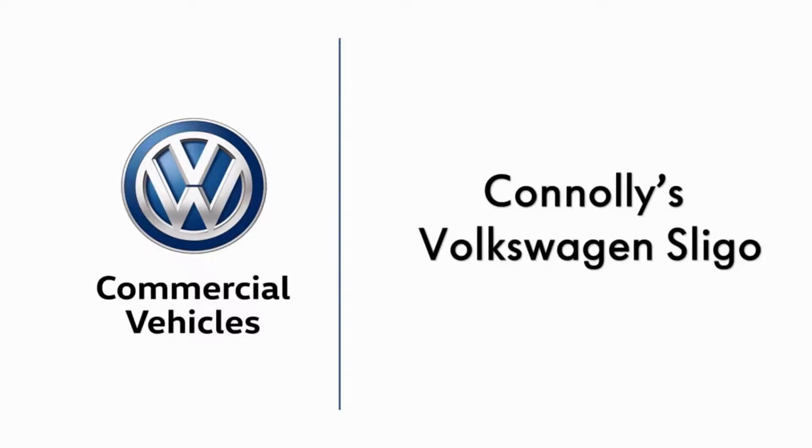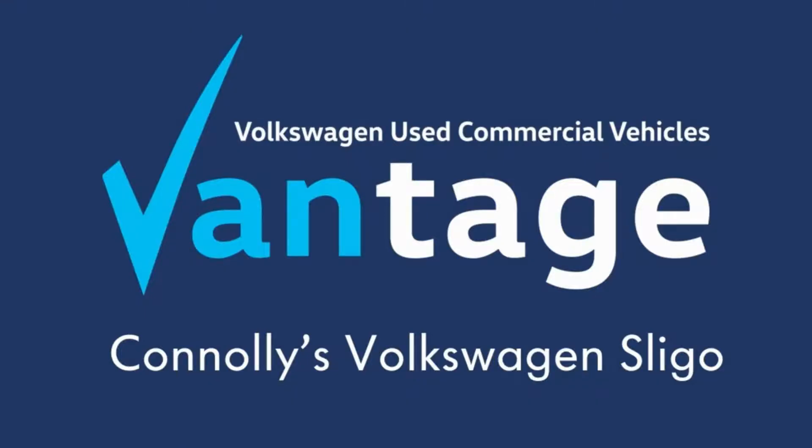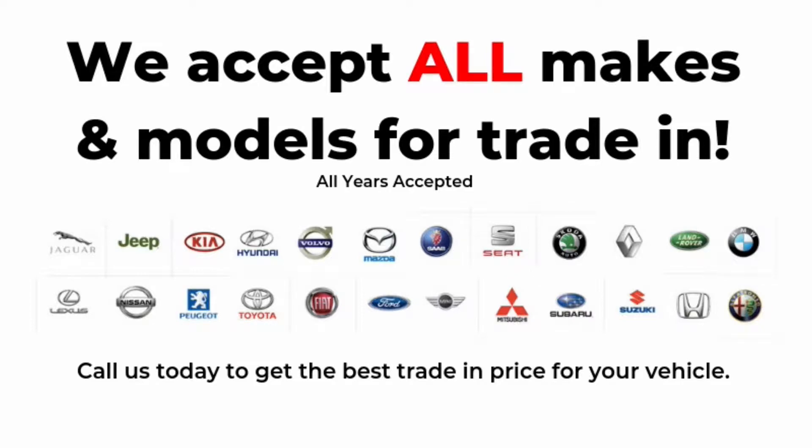Hello and welcome to Connelly's Volkswagen Commercial Sligo, where we accept all years, makes and models for trading.